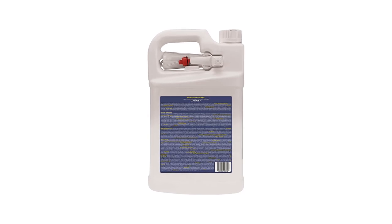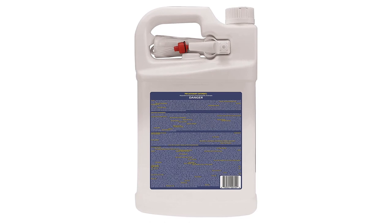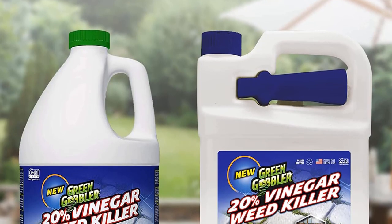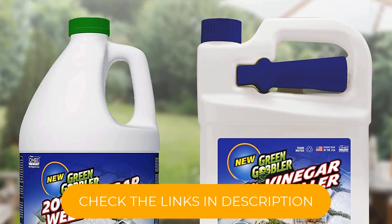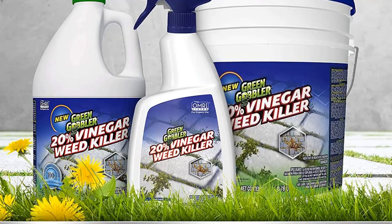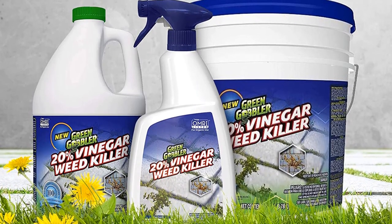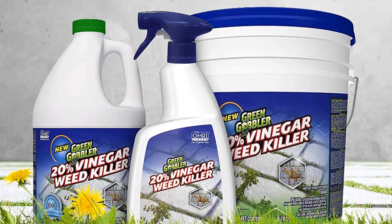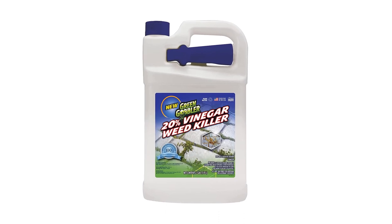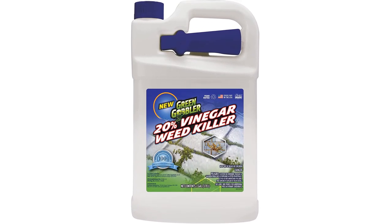We tested this natural weed killer and successfully used it on driveways, sidewalks, concrete, mulch, and flower beds. You can expect to see visible results in less than 24 hours, and the manufacturer offers a 100% satisfaction guarantee. Because it is vinegar-based, it is not weed-specific and can harm all grass and plants. Make sure you use it only in areas where weeds are present, not plants you want to keep.